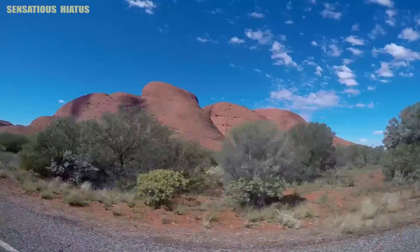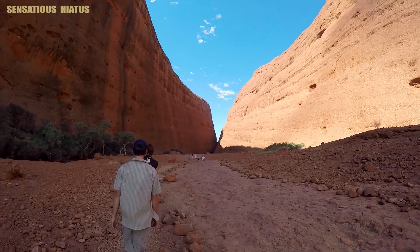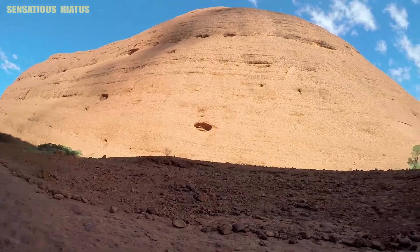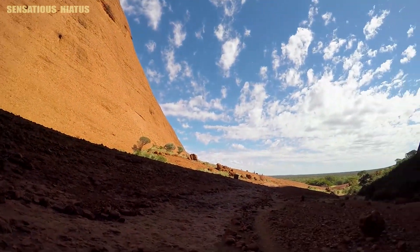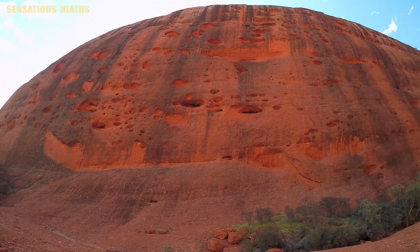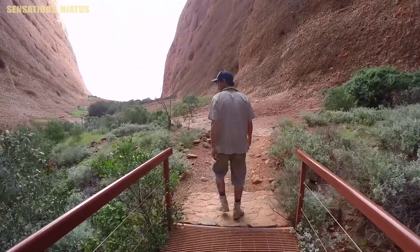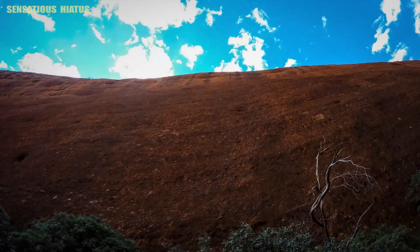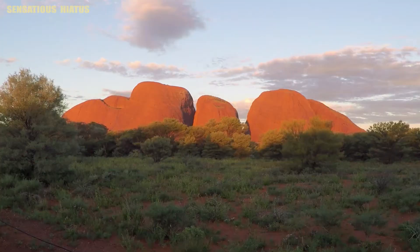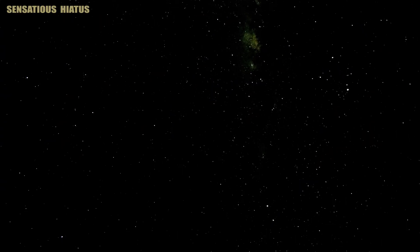After completing the circuit, we headed a little ways down the road to Walpa Gorge, which is also located inside Kata Tjuta. We then watched the sunset against the rocks of Kata Tjuta and headed outside the park to camp out for the night, where I witnessed some of the darkest skies I have ever seen in my life.